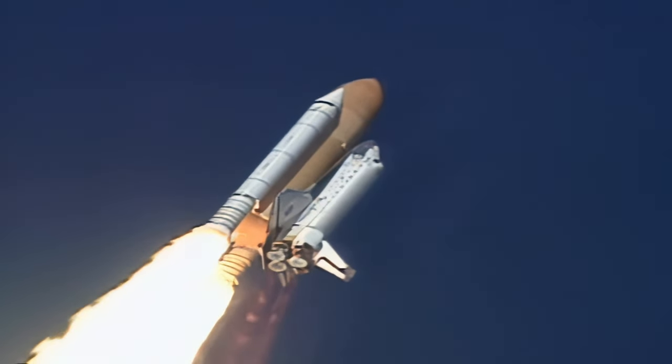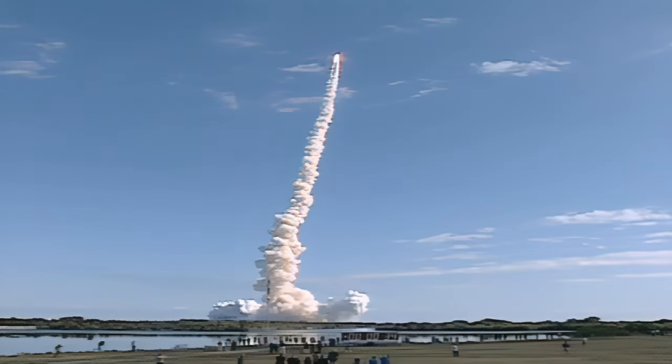Thirty seconds into the flight, the three liquid fuel main engines beginning to throttle back in a three-step fashion to seventy-two percent of rated performance, reducing the stress on the shuttle as it breaks through the sound barrier.